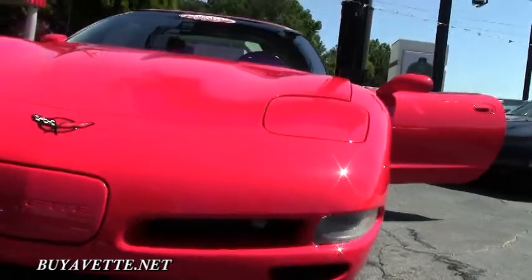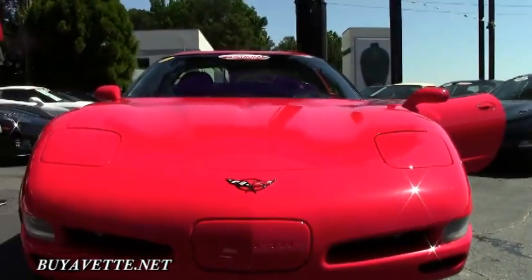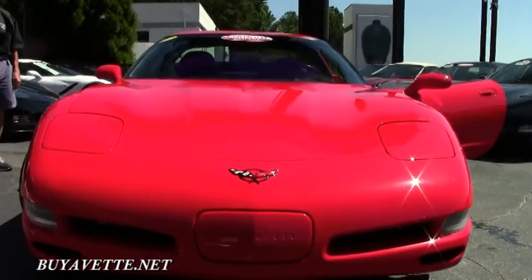Beautiful paint. Tires are brand new. Polished wheels. It's just a great looking Corvette.